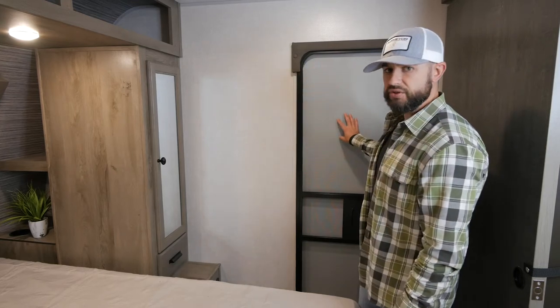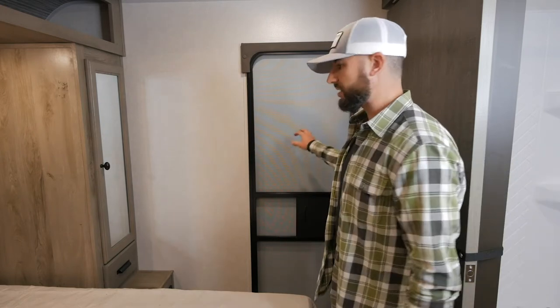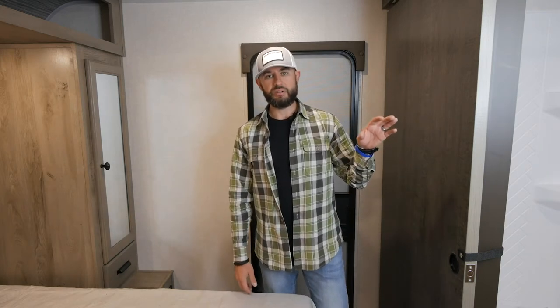You're going to have a secondary entrance and exit out of this trailer, which is nice for bathroom use but also if you wake up in the morning and want to grab your morning coffee without disturbing anyone sleeping in the living area. I want to reiterate — there is a ton of space up here. Typically when you're under 35 feet and only 6,500 pounds — half-ton towable — you're not going to have all this space. This is a very unique layout, with a walk-around bed and all the storage you've got here.